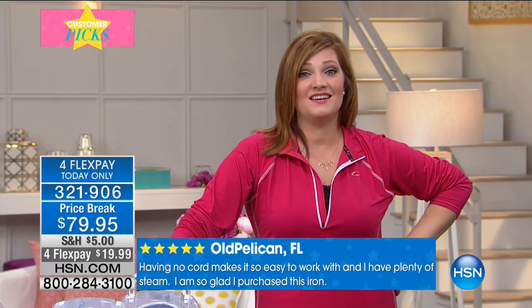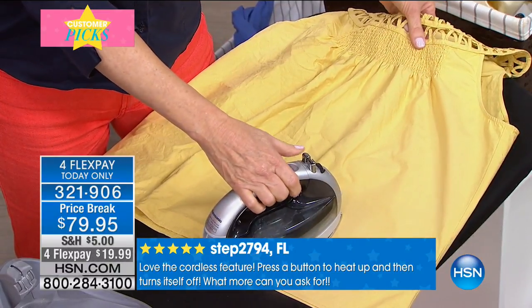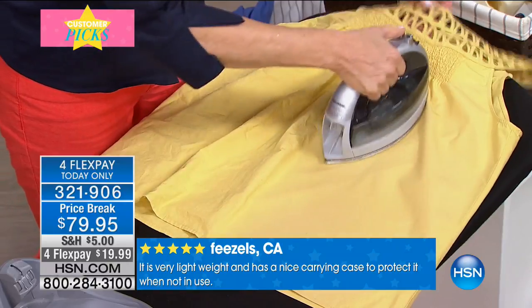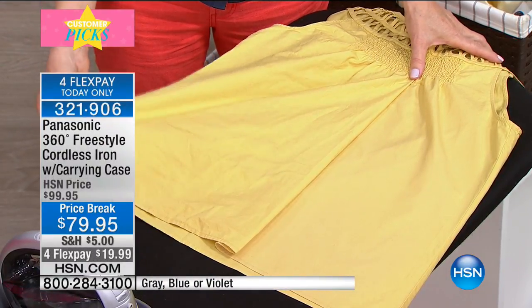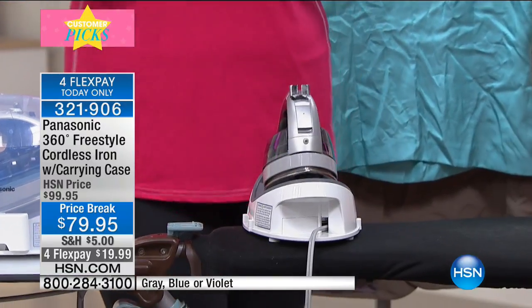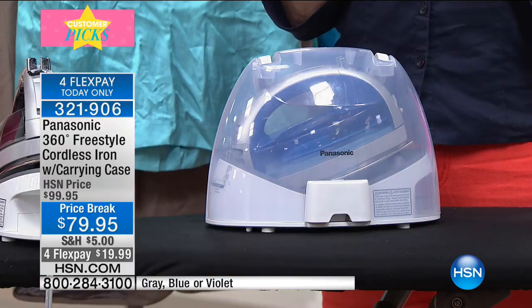I personally despise ironing and wasn't good at it, but for him this is the iron of choice. He loves three things: it's cordless, the back is the front so he can really get around those buttons, and he loves that he can use the steam burst. You can steam vertically with this iron because of the 1,500 watts — you can't do that on 900 or 1,200 watt irons.